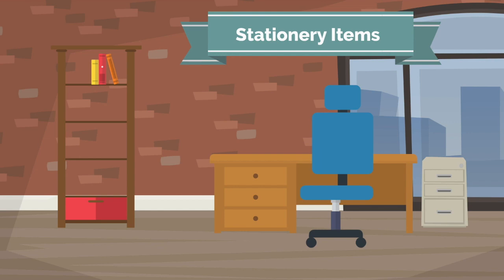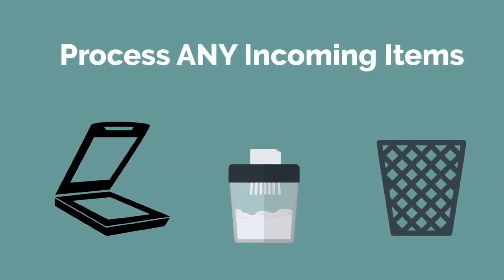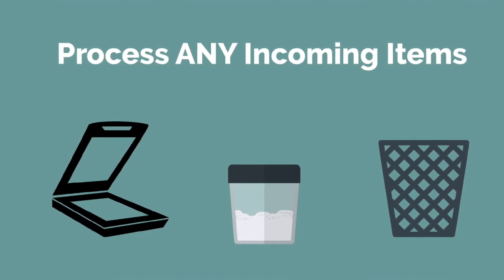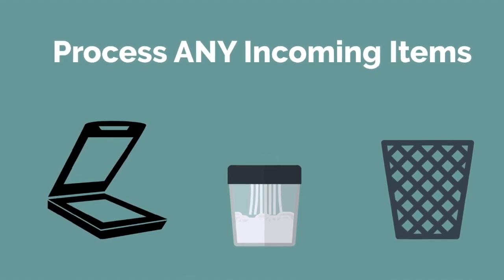Now place your scanner, trash can, and paper shredder right next to your desk. This will help in processing physical documents. For example, a simple setup such as having a scanner, shredder, and trash can in one area will allow you to process any incoming physical documents in seconds and prevent clutter from accumulating.